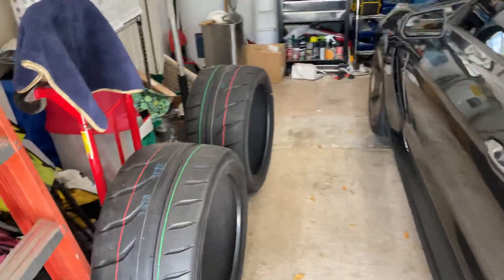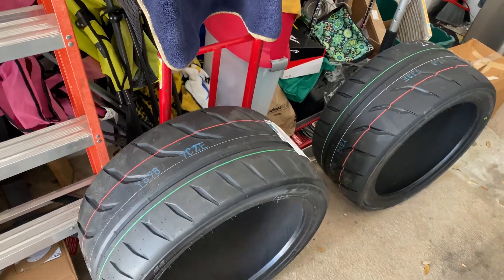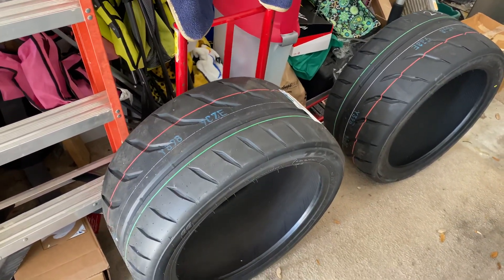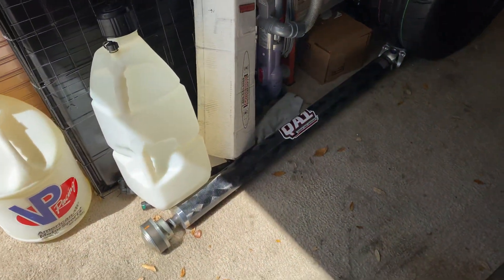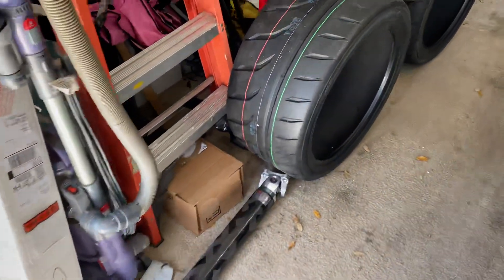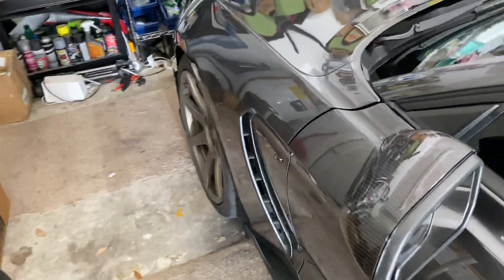Got some new toys — got some new Toyo R888Rs that'll be going on this week coming up. I also got a QA1 driveshaft that'll be going on probably in the next week or two.